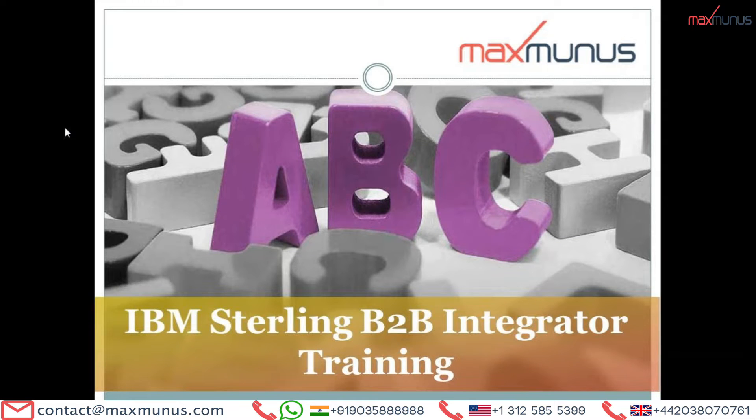Greetings from Maximalus. Hi, myself Alka Sharma. I am the Career Counselor of Maximalus. Today, I am going to explain a few things on IBM Sterling B2B Integrator Training.